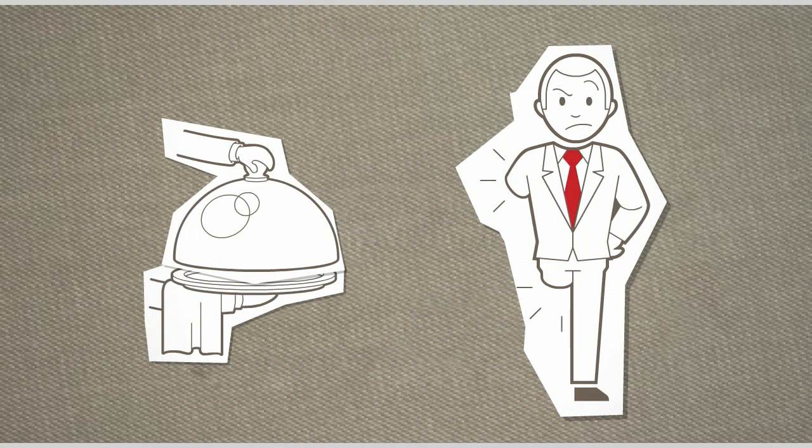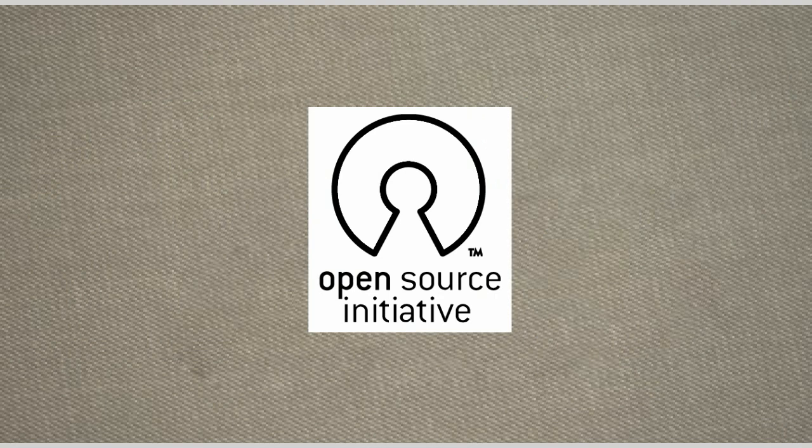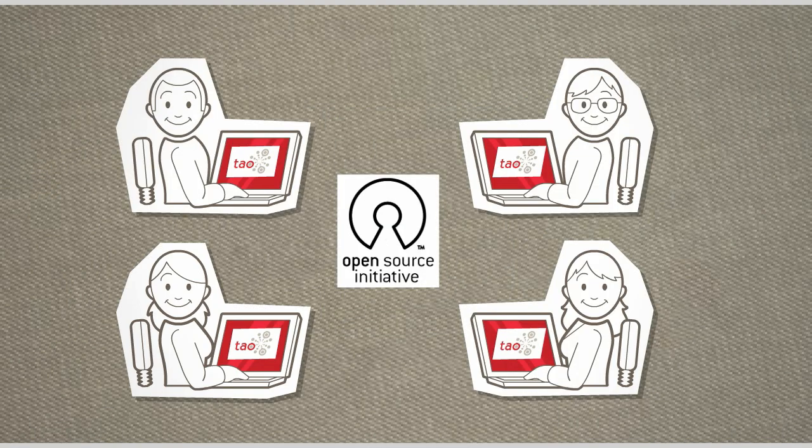Ready to get out of the box? Introducing Tau, a revolutionary e-testing platform that puts you back in the driving seat. Tau is genuine open source — you can freely modify it to fit your needs or enrich it further with add-ons and plug-ins.